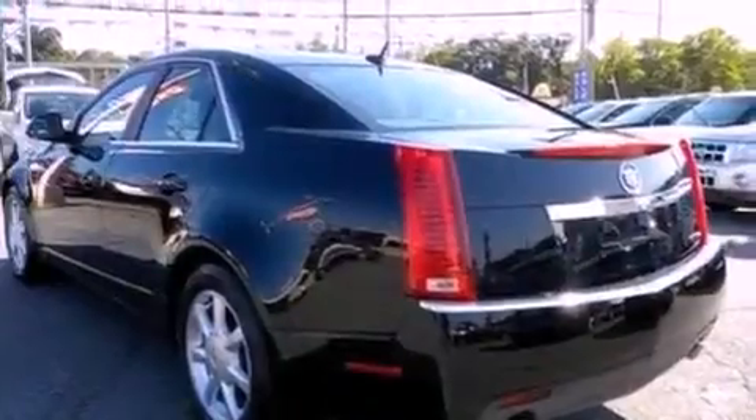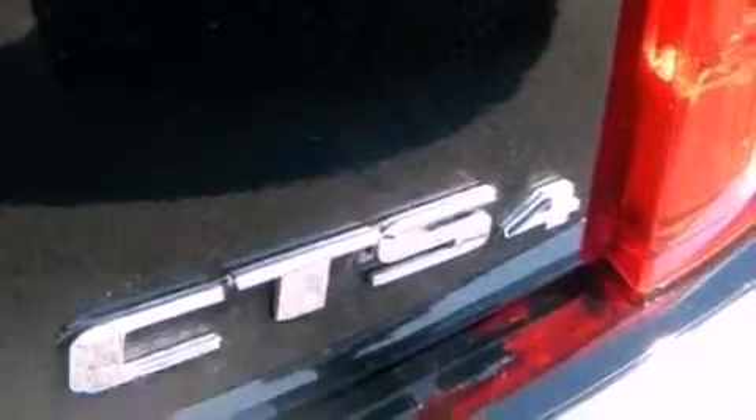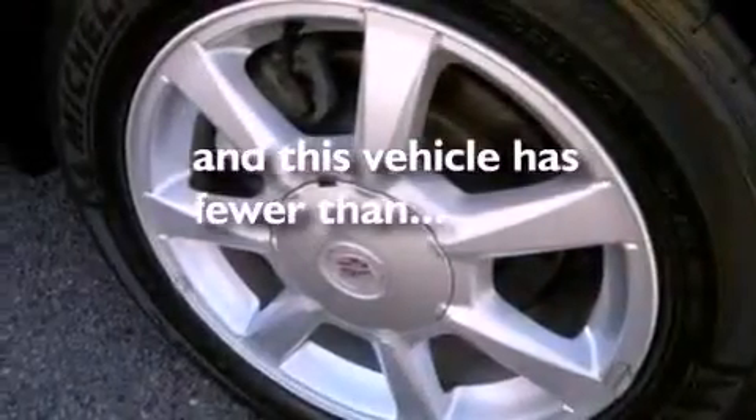Additional features include an illuminated driver-side vanity mirror, a low-tire pressure indicator, a keyless entry system, and this vehicle has fewer than 35,000 miles on the odometer.